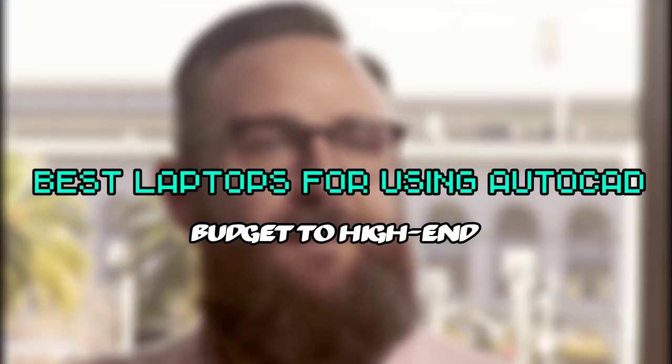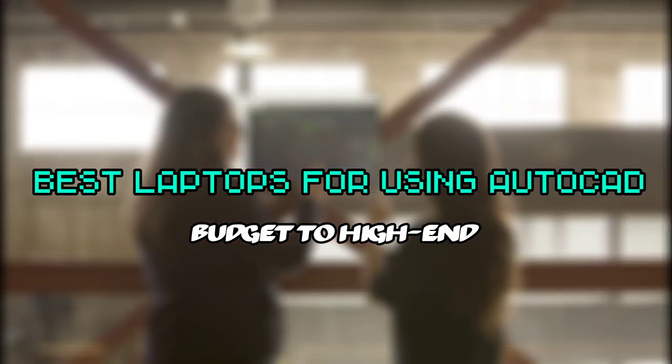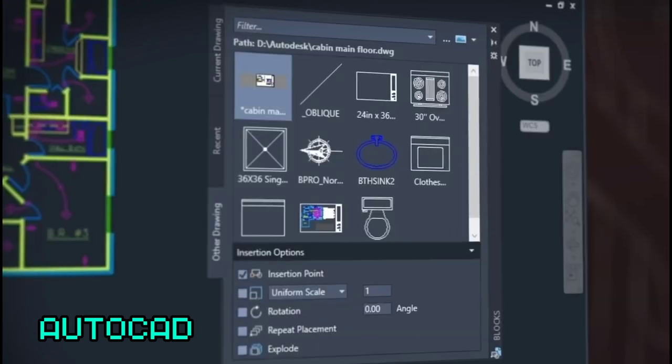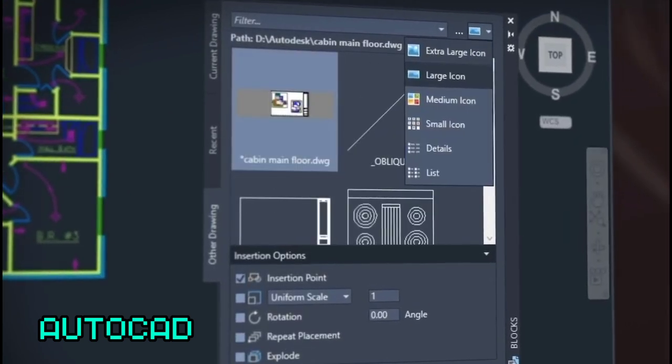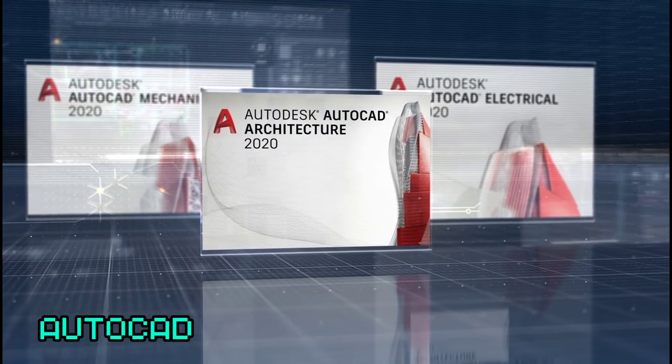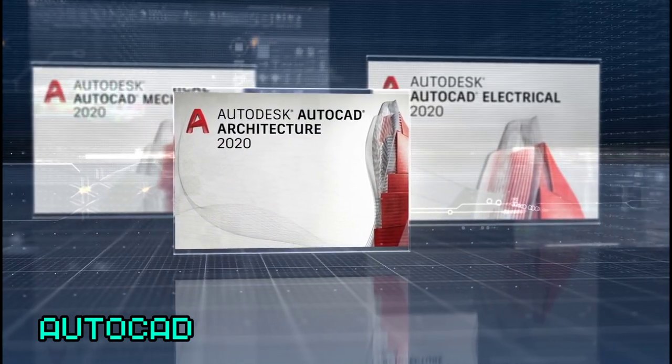In today's video, I will list down the specific laptops that are best for using AutoCAD. For those who don't know what AutoCAD is, architects and drafters use it to design blueprints for buildings, bridges, roads, and many others. It gives the designer a tool to draw things to scale. But I know that most of you who clicked on this video already know what AutoCAD is.